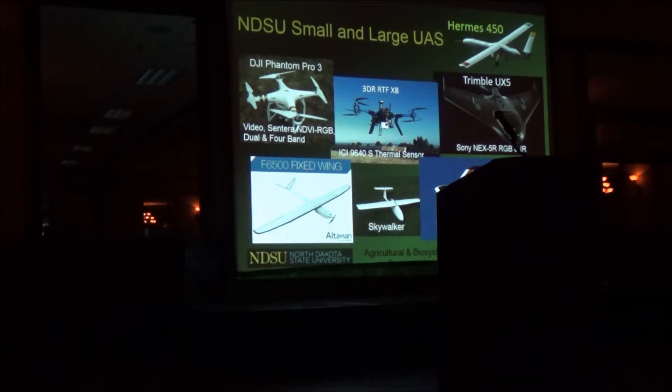We started with this Trimble UX5, which is a fixed wing. It flies for about an hour, takes about one section of land — a square mile — worth of pictures in an hour. The pixel size is about one square inch on the ground. It can handle winds of up to about 40 miles an hour, so it can handle pretty much any winds we'll be working in. We always fly perpendicular to the wind.